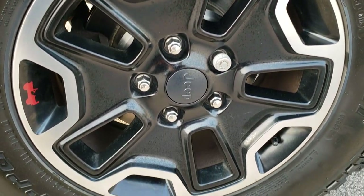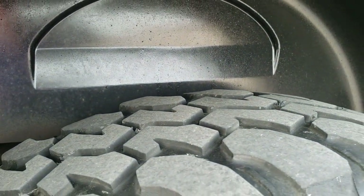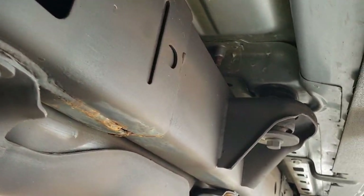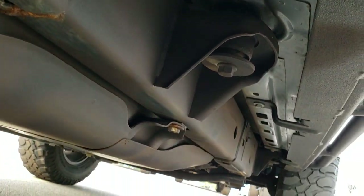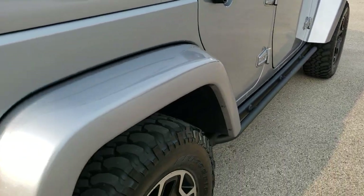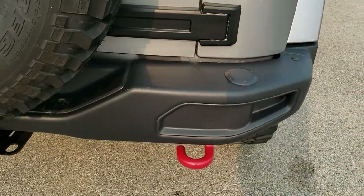The back rim is in excellent condition as well, and the back tires have right around the same amount of tread as the front ones. The frame and underbody are really clean on this Jeep — it looks like it is in excellent condition. Rock rails are in great condition and the door hinges are all in really nice shape.